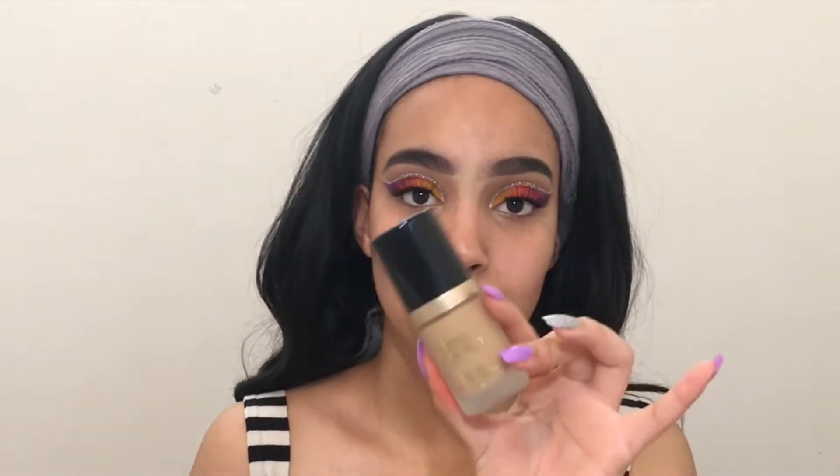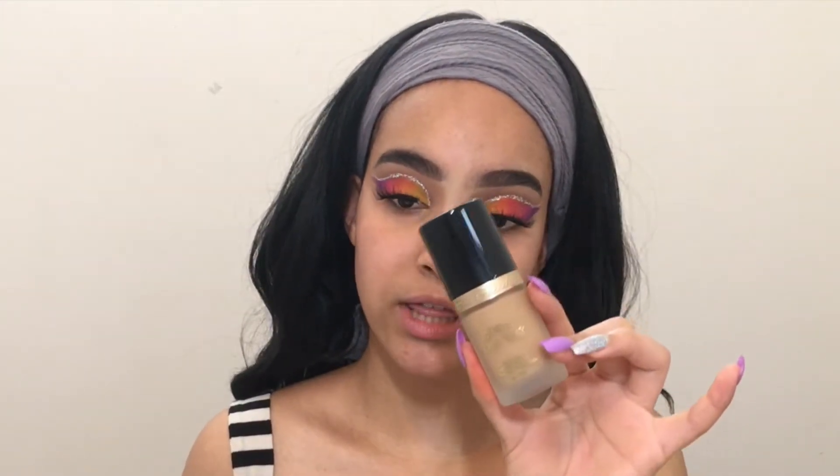The Too Faced Born This Way Foundation is one ounce, 30 mils. And this is what it looks like. It retails for $49 Canadian and it comes with a pump and really pretty frosty glass packaging. Feels pretty heavy, so you know it's quality. And honestly, I just think this is so pretty.